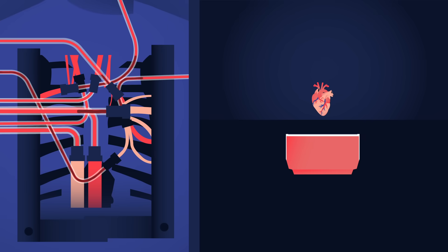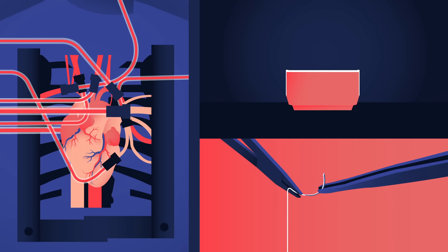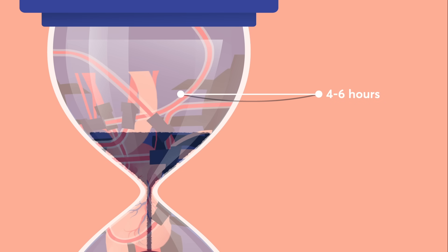After the old heart is removed, the surgeon begins sewing the donor heart into place. This is an incredibly precise process, where each blood vessel and artery must be carefully attached to avoid leaks. The procedure can last several hours, potentially longer if there's scar tissue from previous surgeries.